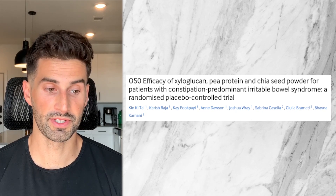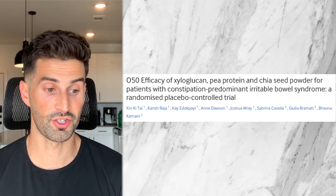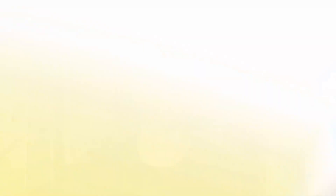Moving on to study number three — this study published by the British Medical Journal in June 2024 investigated xyloglucan, pea protein powder, and chia seed powder for people with IBS with constipation. This was the first study of this type, as previous studies had looked at xyloglucan and pea protein more with diarrhea, and its potential benefit with constipation hadn't been looked at before. 60 patients were in the study, broken into group A and group B, with a total study length of 84 days.